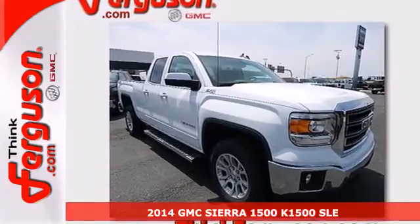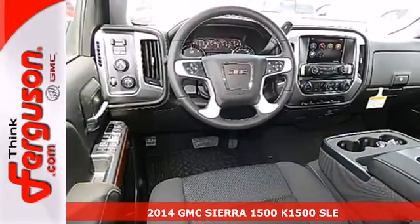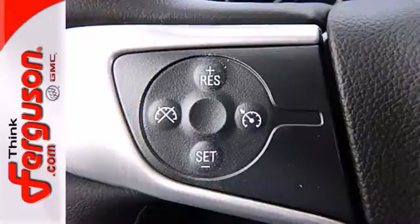Here's the 2014 GMC Sierra 1500. This truck delivers strong towing and haul capability, a smooth ride and distinctive styling that make it a cut above the rest.